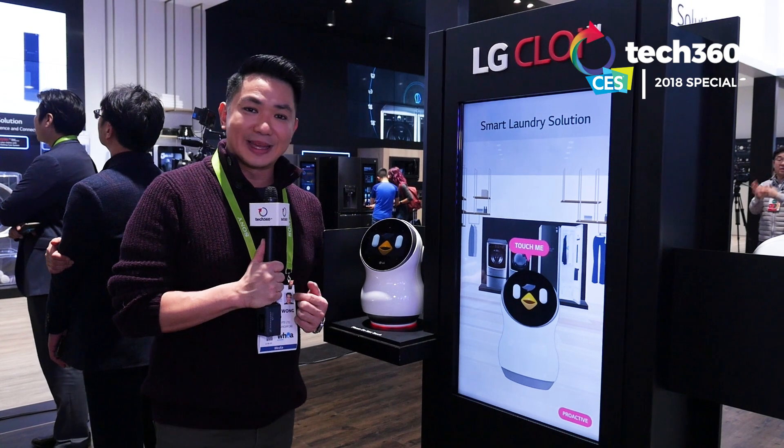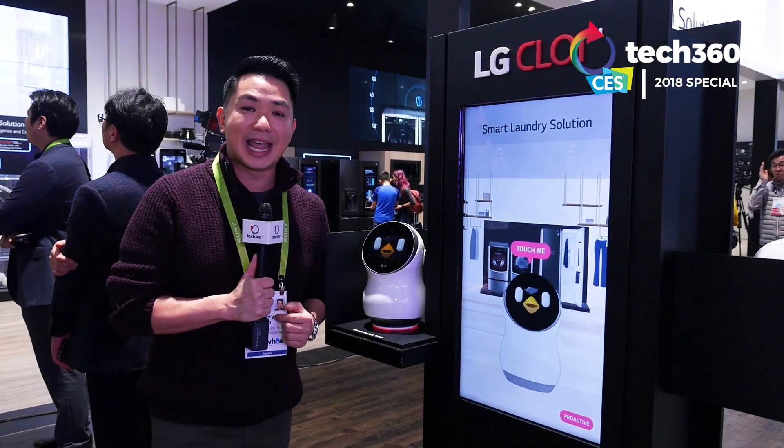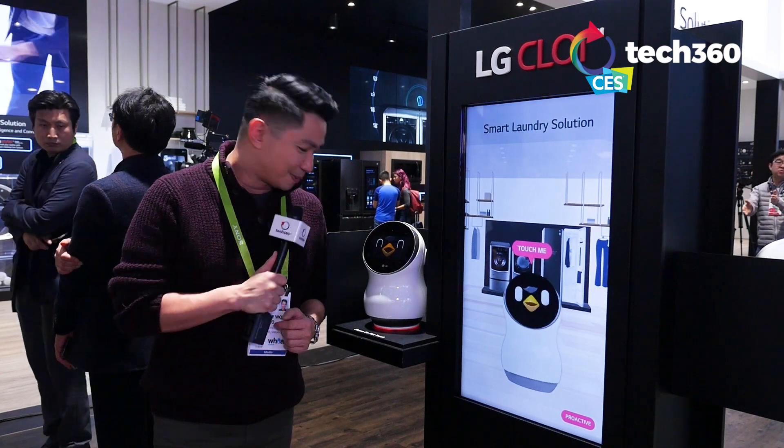I'm Timothy Goh, you're streaming Tech360.tv at CES 2018 in Las Vegas. Goodbye, Chloe.